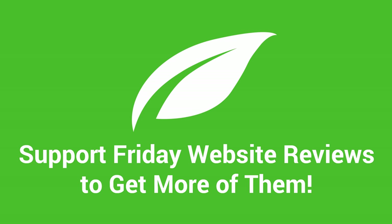I hope you enjoyed this Friday website review and got a lot of value out of it. If you have any questions about anything I talked about, please leave a comment below and I'll be happy to reply. And as always, if you enjoy the Friday website reviews, please share them on social media and tell your friends, because the more attention we get, the more people can benefit from them and the more of these episodes we can make.